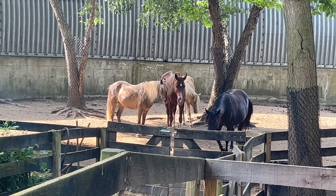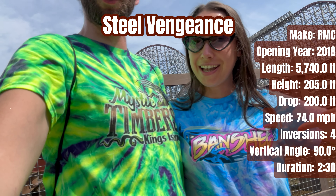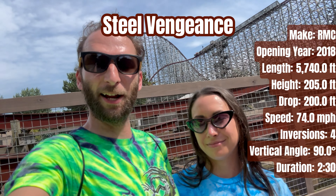We're decked out in our awesome Kings Island shirts if you couldn't tell — people are loving it. Kayla got like 30 comments, I got one, so I'll have to catch up.